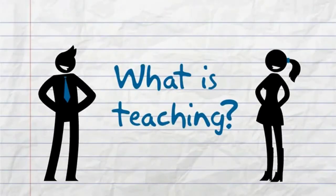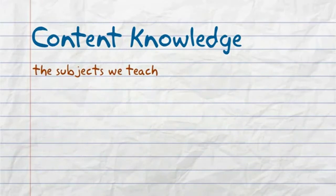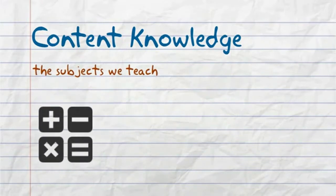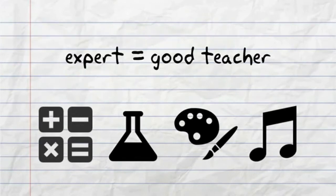So, what is teaching? Let's start with content knowledge. This is the information on the subjects we teach. It includes disciplines such as mathematics, science, art, and music. But being an expert in a field does not necessarily equate to being a good teacher.